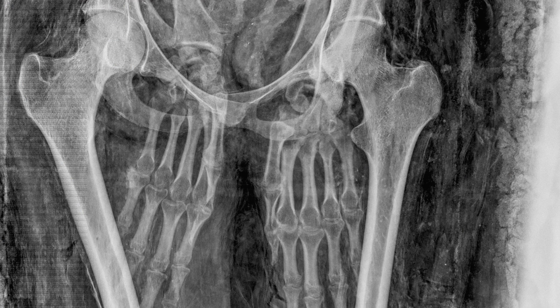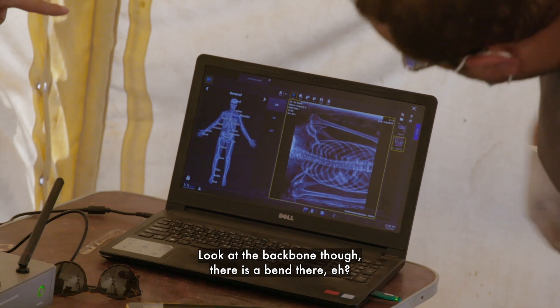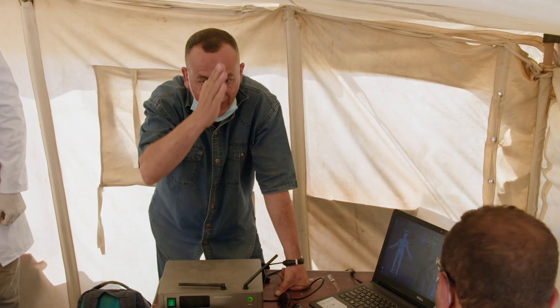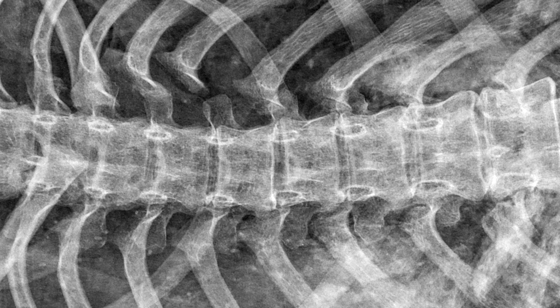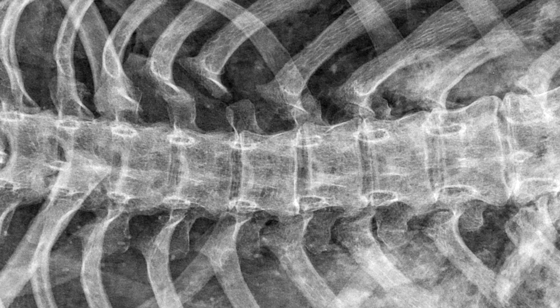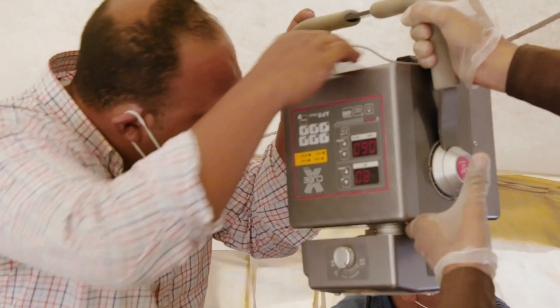They take more x-rays to search for other physical deformities. This condition looks like a sideways curvature of the spine known as scoliosis. Severe scoliosis can reduce the amount of space in the chest and impair the lungs, so this young woman may have had real difficulty breathing.